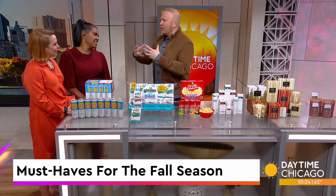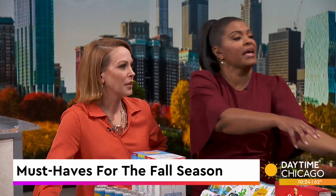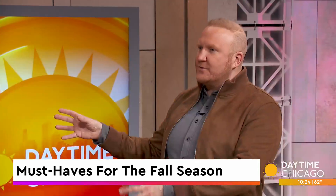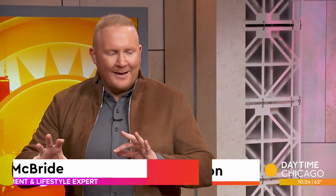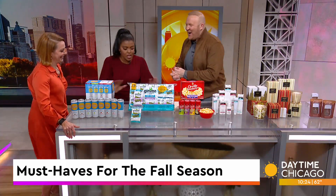I feel like we've been kind of in the thick of fall at this point. We've been in and out, been in, now we're going back in. It was a little hot yesterday, back into it today.